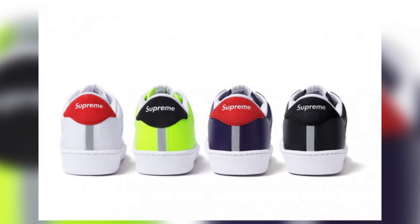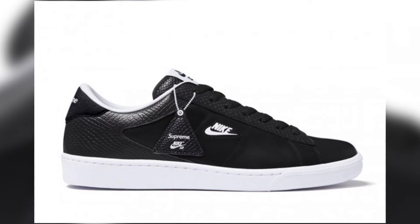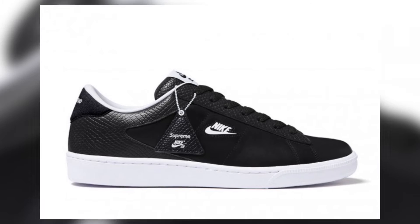We've got a nice highlighter green one if you're looking to stand out, a very deep eggplant color, and of course black and white depending on your style.